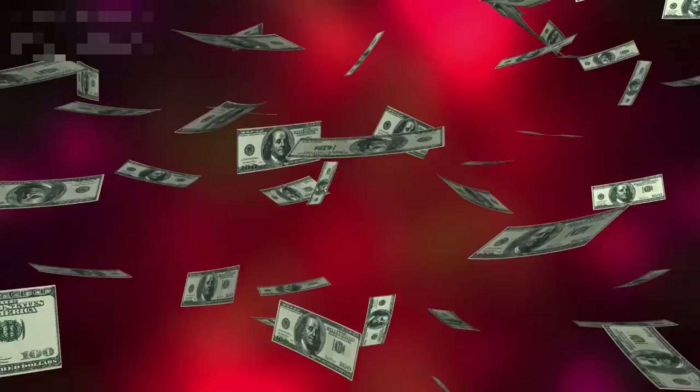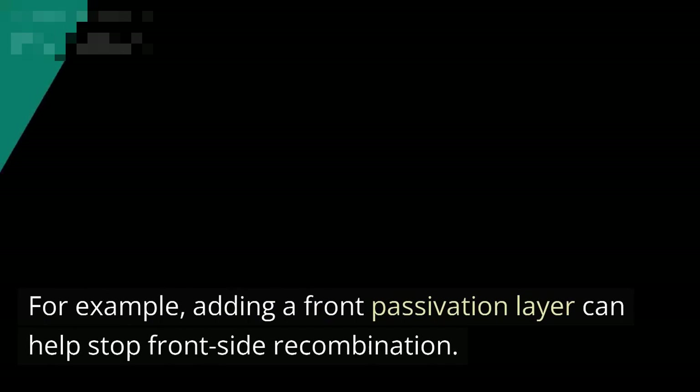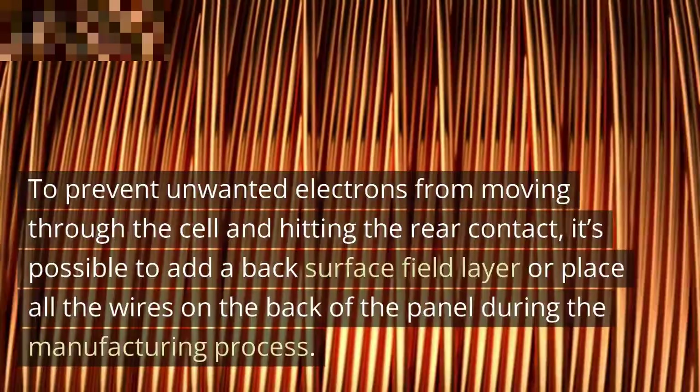Some of these efficiency losses can be mitigated with technology. For example, adding a front passivation layer can help stop front-side recombination, and also helps to reduce some reflection. To prevent unwanted electrons from moving through the cell and hitting the rear contact, it's possible to add a back surface field layer or place all the wires on the back of the panel during the manufacturing process.